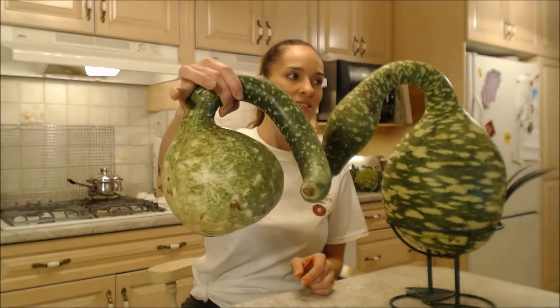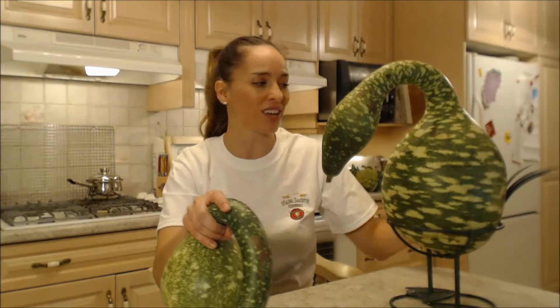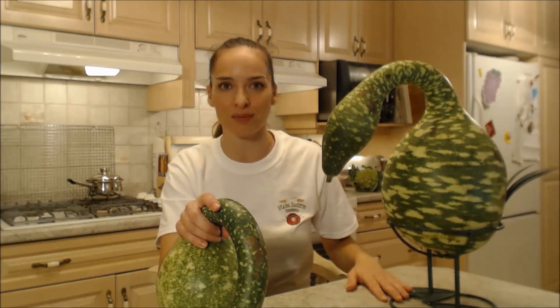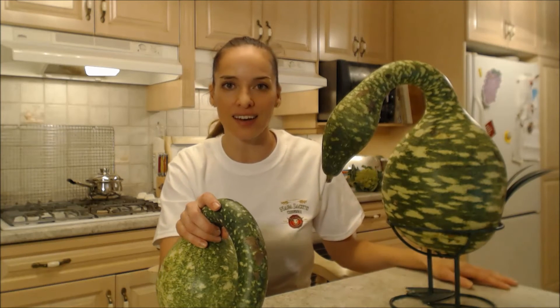Some of them look like this, and some of them really do look like a nice swan or goose. So get out to Harvest Barn and get one of these guys and a cool stand — it's so adorable, and I can use this stand any year I find them.